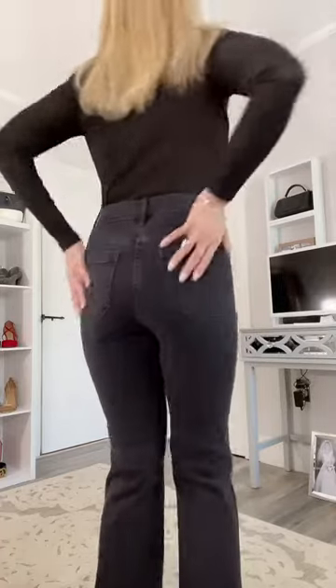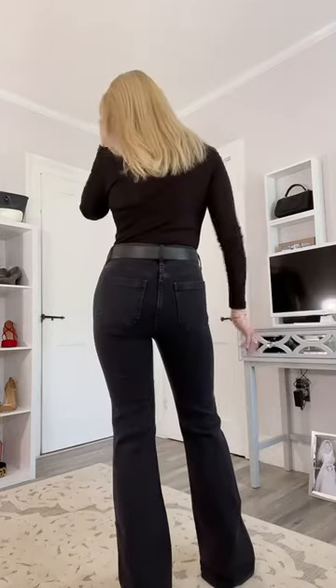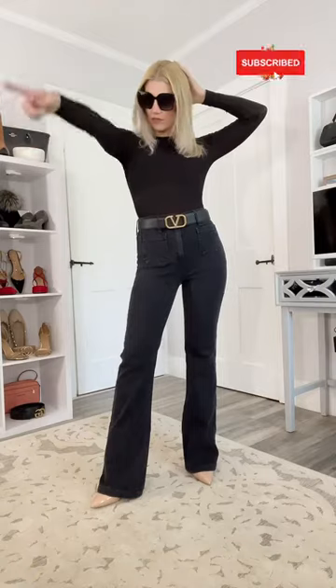These are exactly the same jeans you just saw but in black. They have the pockets on the outside in the front. I'm not a big fan of black jeans, but I think they need a little something extra — so I'm going to put a belt on. Looks pretty cool with the belt. I just can't believe how long and lean I look in these black jeans.